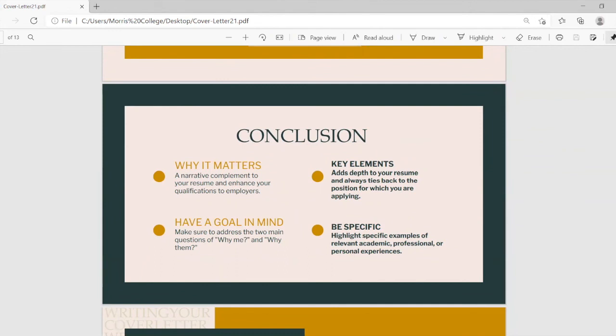As we conclude, why does a cover letter matter? It is a narrative complement to your resume — always an add-on. Keep the goals in mind that you want to achieve, and always address the two main questions: why me and why them. Make sure it adds depth to your resume and highlights specific examples of relevant academic, professional, or personal experience that mirror the job you are applying for, so your cover letter is focused rather than generic.